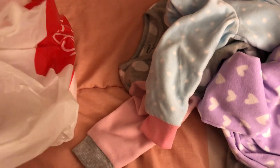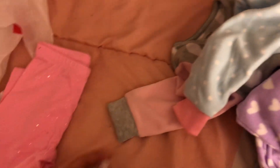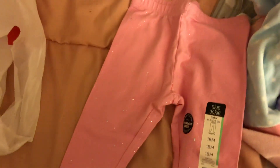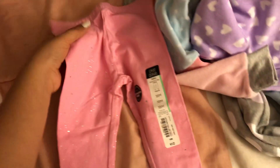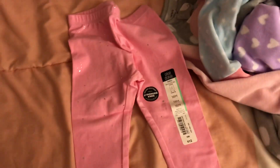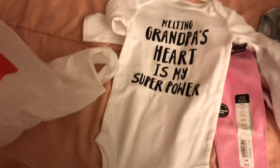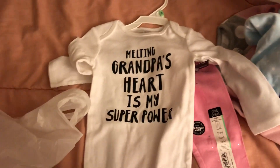The last thing I got I actually got yesterday — I needed some tights for one of her Halloween costumes. So I got these from the brand Okidoki in 18 months. I love the glitter detailing — it's super cute. And then I also got her a onesie that just says 'Melting Grandpa's Heart is My Superpower.' So cute — I love it.